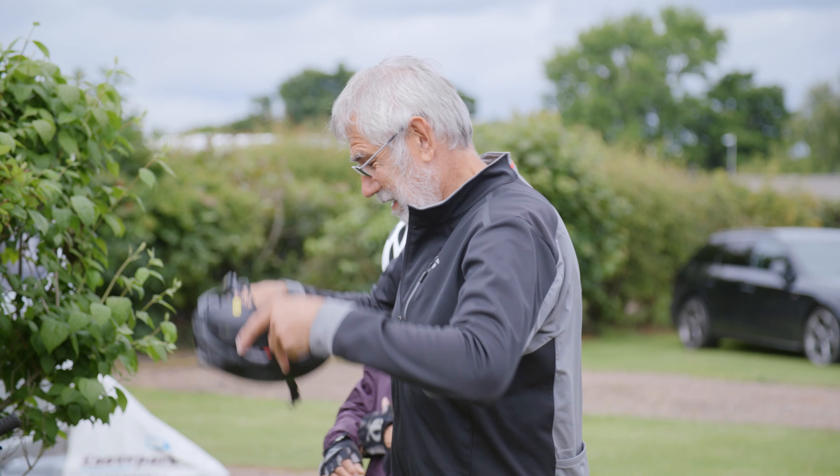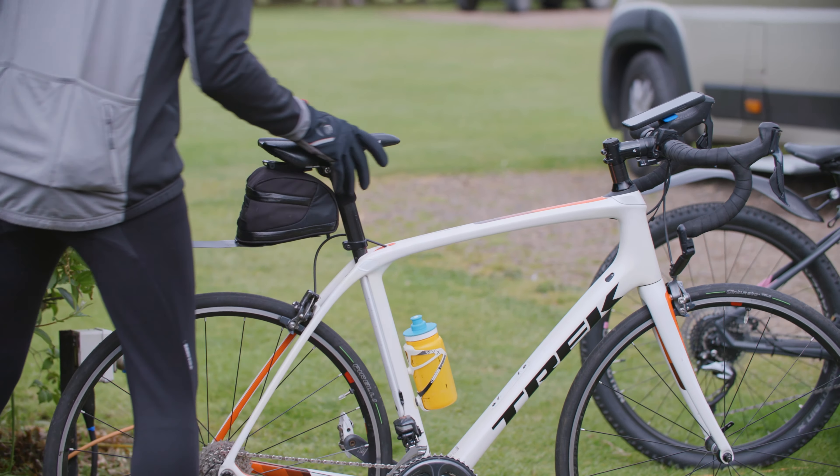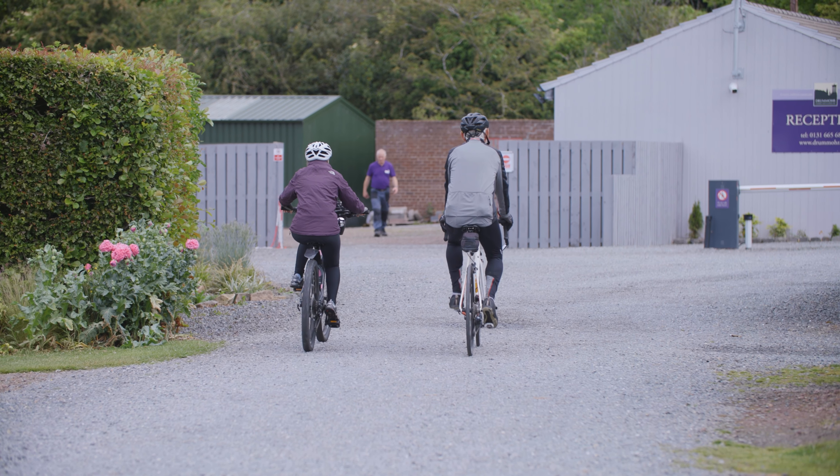Dromore Camping and Glamping is situated in East Lothian. We're just a few minutes walk from the coast and the John Muir Way, but we're also only about eight miles from Edinburgh itself.